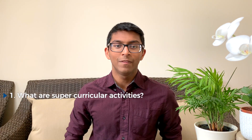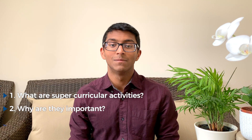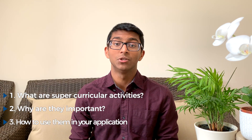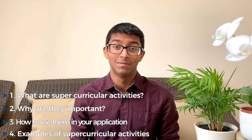I'm a third year medical student studying at Cambridge University. In this video, I'm going to give you a complete rundown on supercurricular activities: what they are, how they're different from extracurricular activities, why they're important, how you can use them to maximize your medical school application, and finally I'll give you my list of suggestions for supercurricular activities.